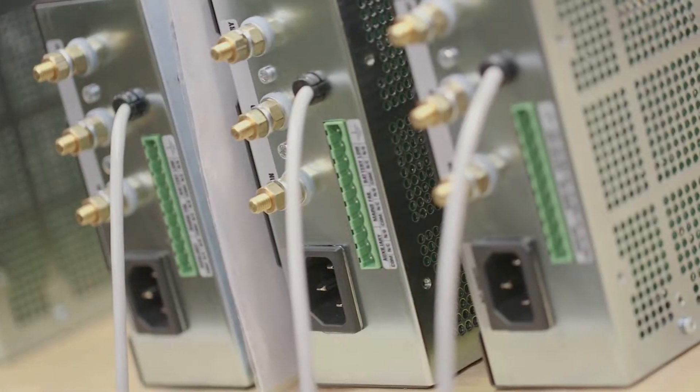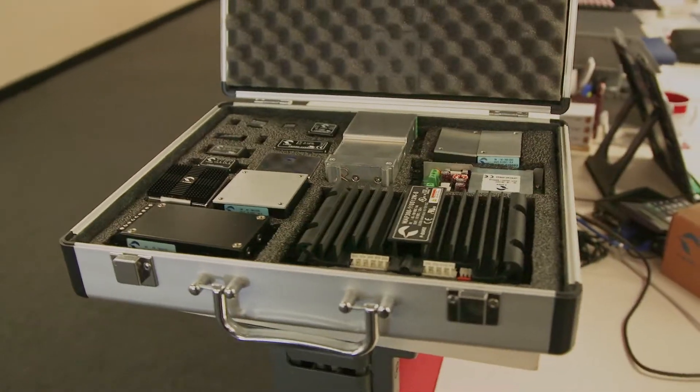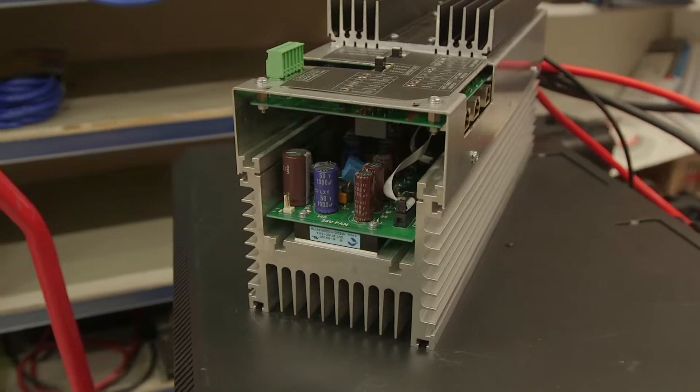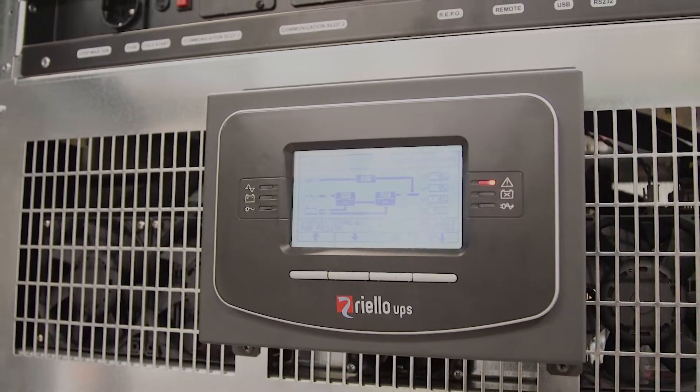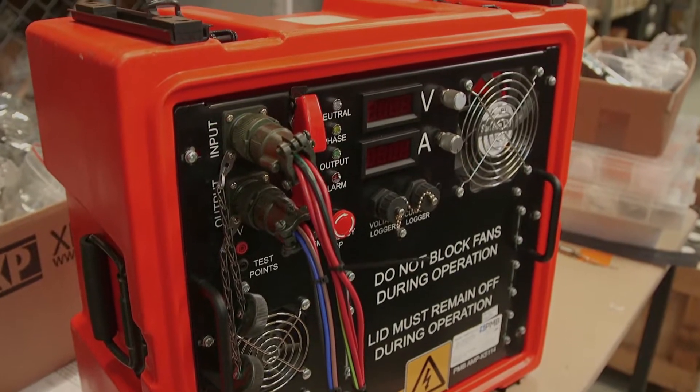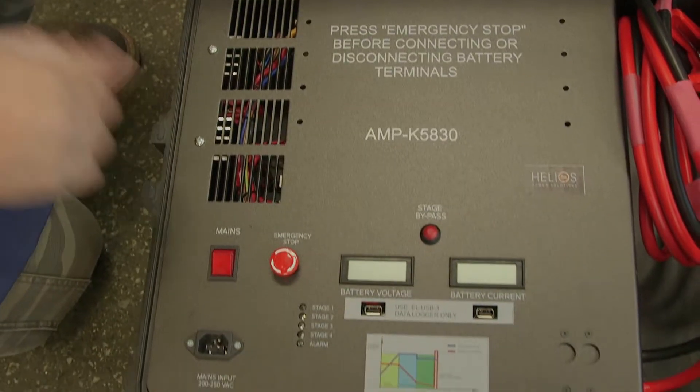Helios has a wide range of products that in many cases provides a solution: AC-DC power supplies, DC-DC converters, battery chargers, inverters, converters, power factor correction, active harmonic filters. Basically anything to do with power, we can provide it.